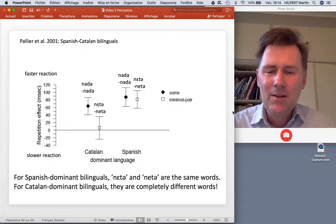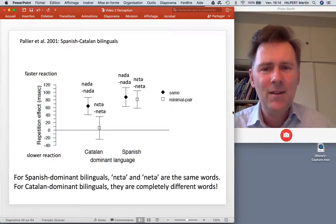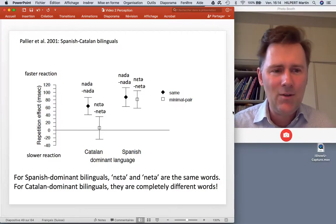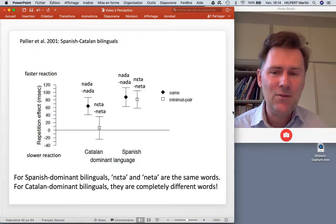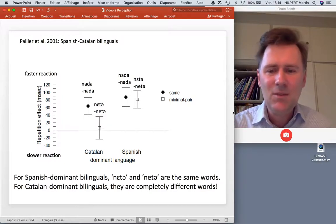For the minimal pairs, Spanish-dominant bilinguals showed basically the same priming effect as for identical words — meaning that 'neta' primed 'neta' just as strongly, suggesting the two words sound the same to them. For Catalan-dominant speakers, that facilitation effect was absent — they didn't show priming across the minimal pair because in Catalan there is a genuine phonemic difference between the two /e/ sounds. This demonstrates that the dominant language's sound categories influence how the non-dominant language is perceived.